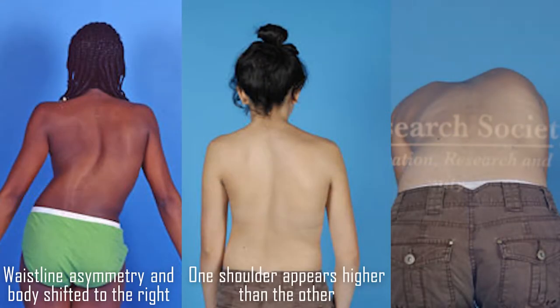You or someone else may notice a change in the way your child's body is shaped. Some children with early onset scoliosis have uneven waists, shoulders, or shoulder blades.